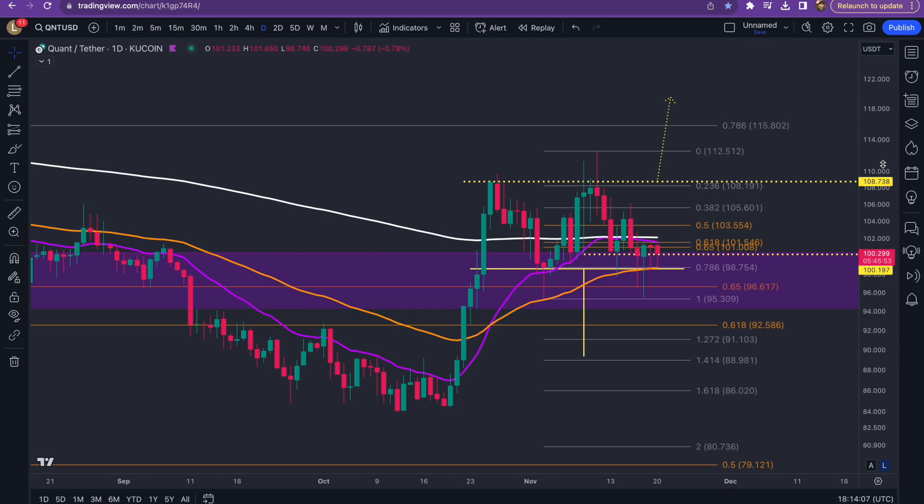Welcome everyone. I'm your host Louis Crypto and in today's update we're going to speak of the two potential patterns that could be dumping Quant or pumping Quant.